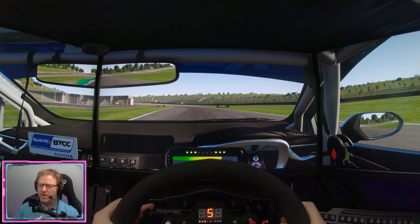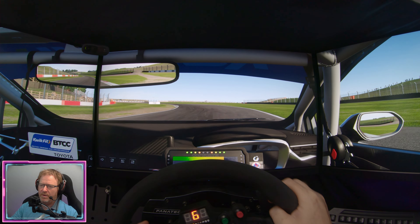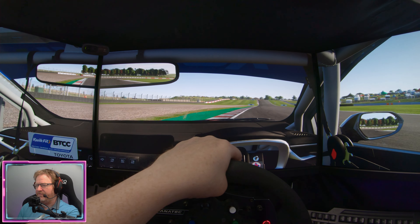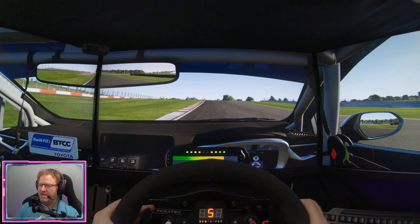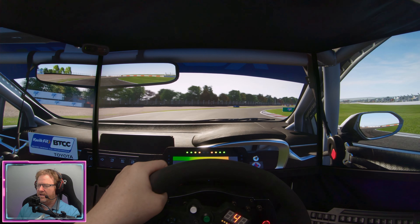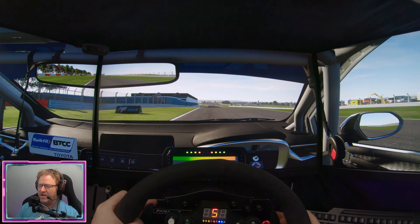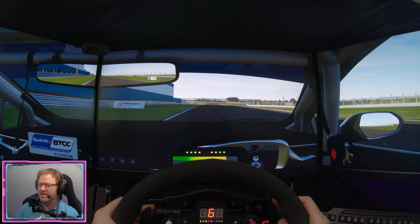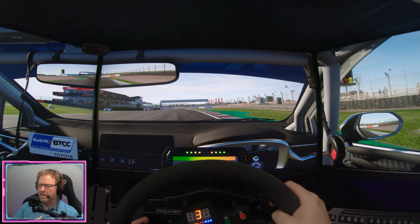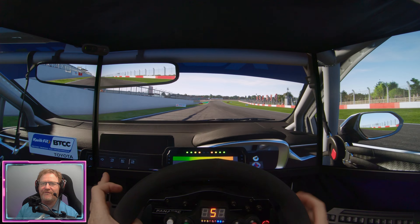For the next race we'll jump straight into the other content — Brands Hatch in the morning with the Infiniti Q50, a rear wheel drive car. The handling is going to be completely different from the Toyota Corolla, so it'll be interesting going from one car to the other. The sounds on this car are absolutely fantastic.